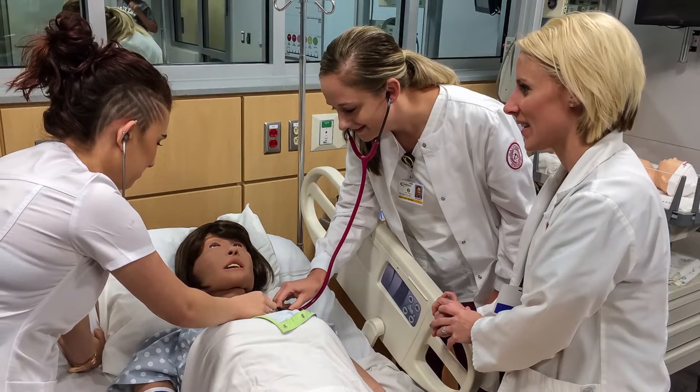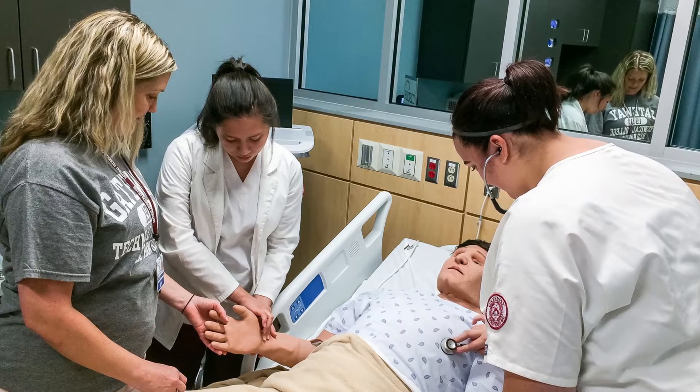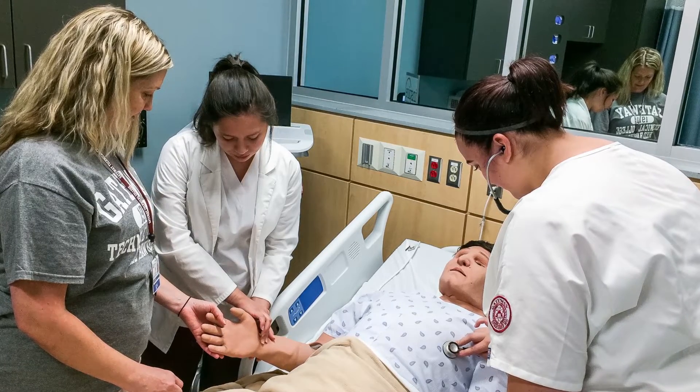Simulation lab — when you think about it, initially it sounds scary, but really this is the safest place for us to practice our skills. You use that fear to your advantage because it's okay to make mistakes here. That's where you learn from — you learn from those mistakes.